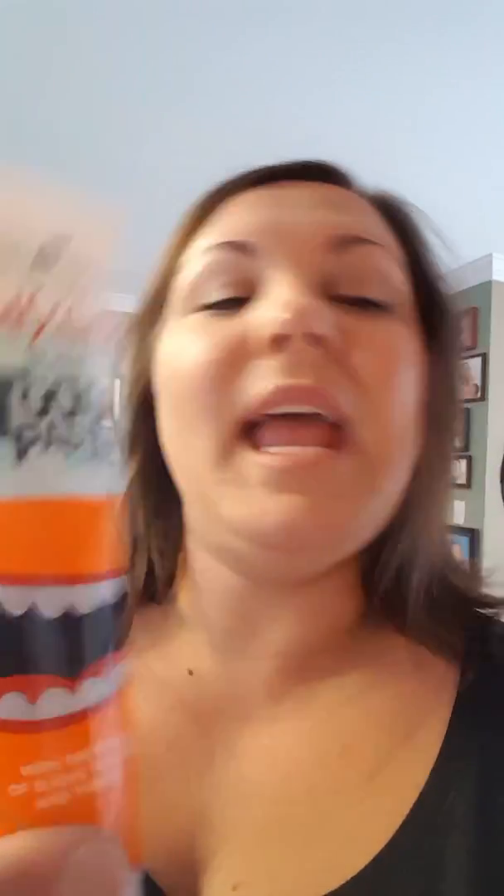They love it, and it is safe to swallow. If they swallow it, it's okay — because your adult toothpaste will say 'call poison control if swallowed,' so I definitely don't want my kids using anything like that. This is a great product to replace conventional kids' toothpaste, which is basically just sugar. They don't need that — they can use this, it's totally fine if they swallow it or practice with it, and it's not full of sugar.